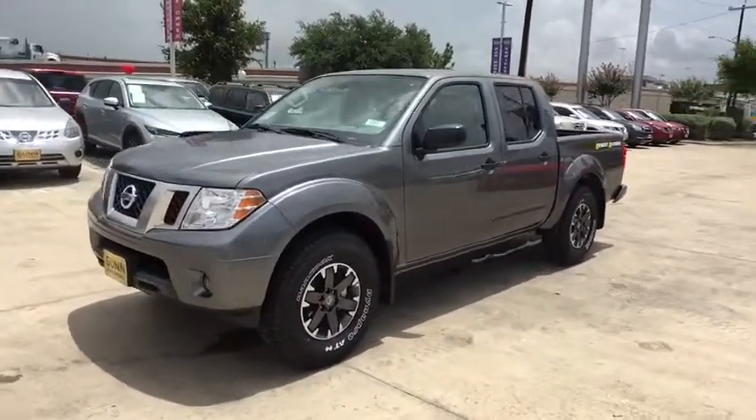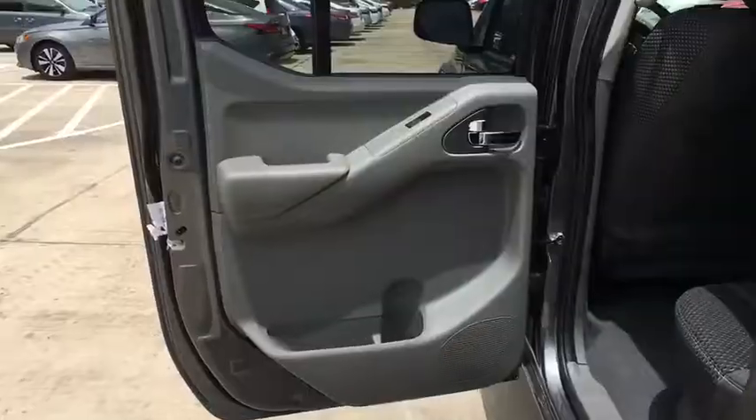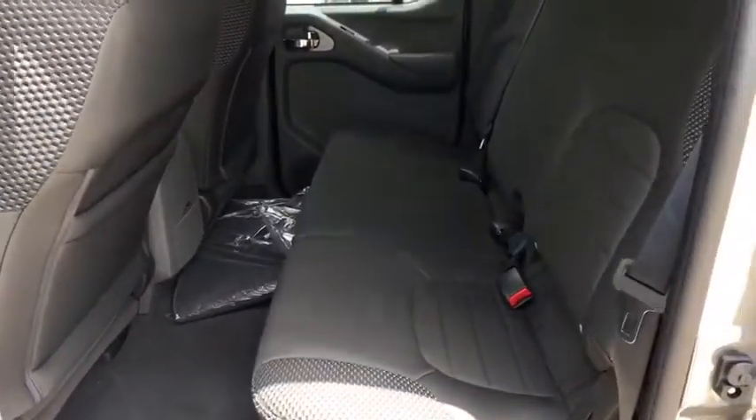Power steering, four-wheel disc brakes, cruise control, aluminum wheels, AM-FM stereo radio, fog lamps, MP3 player, power door locks, bucket seats, passenger airbags, power windows.